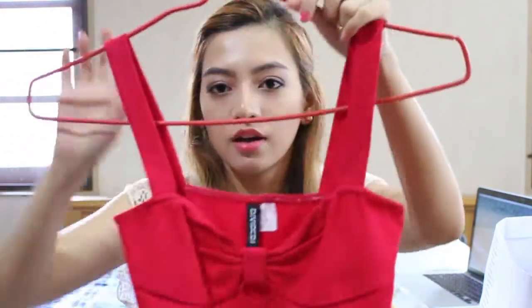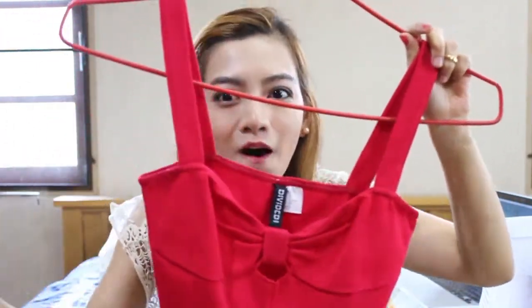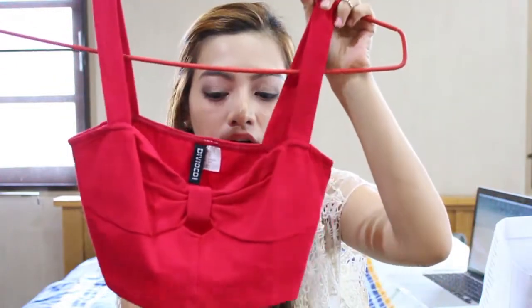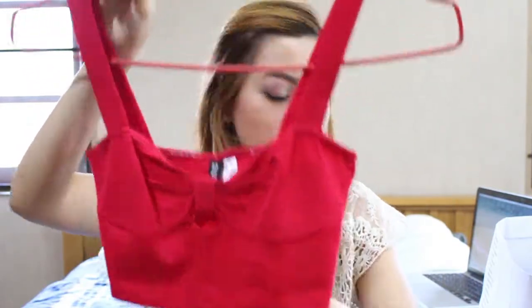The next two things I got are also from H&M. This one is a crop top and it has a little bold detail on the front, which I love. I'm not really a bold kind of girl but I think this crop top is adorable. I got it in extra small and I haven't worn it yet because of some situation going on in Thailand and I'm afraid to wear this red crop top. But I think the situation is a little bit better so I might try it on and go out with this crop top.